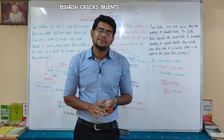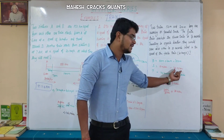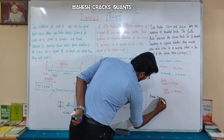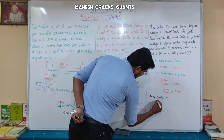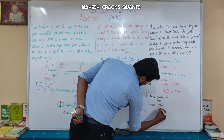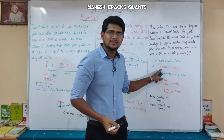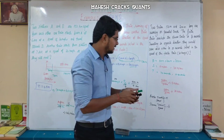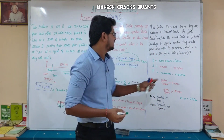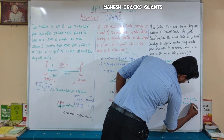Let the faster train speed be 'a' and slower be 'b'. In the same direction: a minus b equals 5 metres per second. In the opposite direction: a plus b equals 35 metres per second. Adding the two equations: 2a equals 40 metres per second.